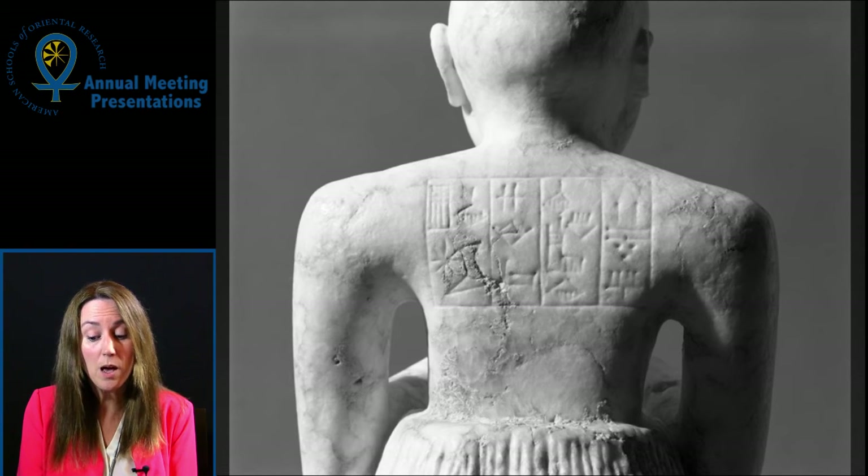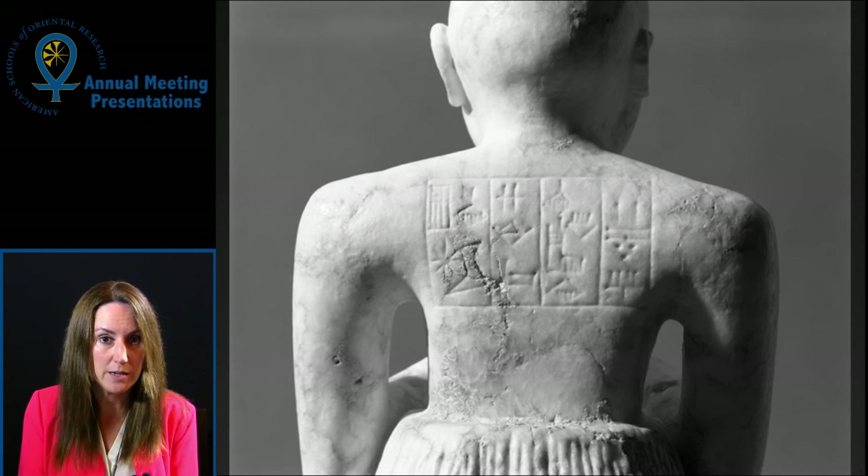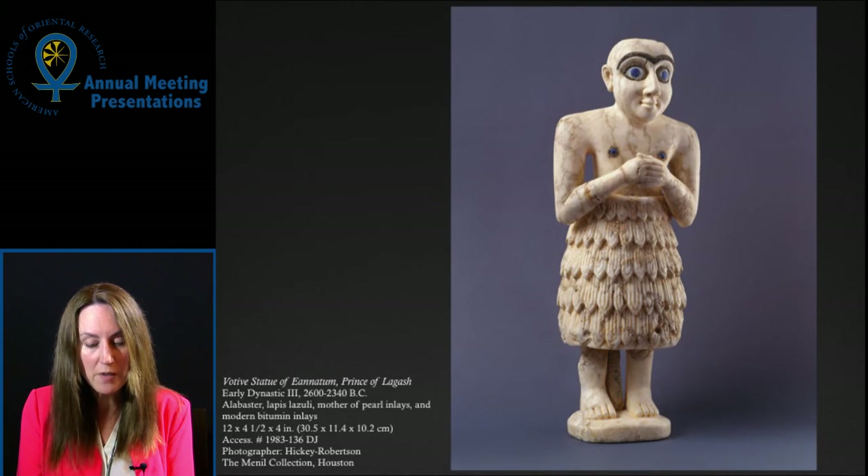What about the inscription? Amiet suggests that it was added by Ayanatum to an earlier work. However, according to scholars specializing in the epigraphy of the period, the inscription on the Menil piece is probably a modern addition. As Marchesi and Marchetti explain, the forms of the signs resemble the cuneiform used on clay, rather than the inscriptions incised on stone. Wedge-shaped signs would be found on clay, not stone. Another modern addition, made before the Menil acquired the piece, is the black material in the eyes. So questions remain.